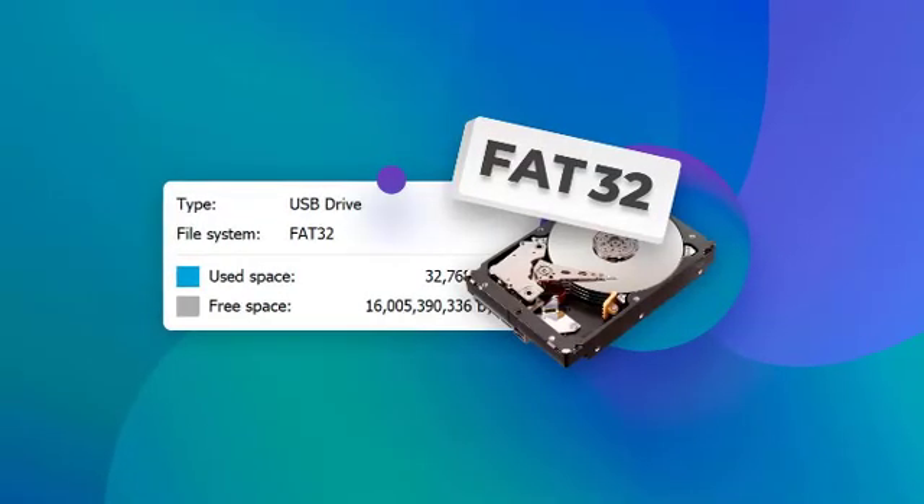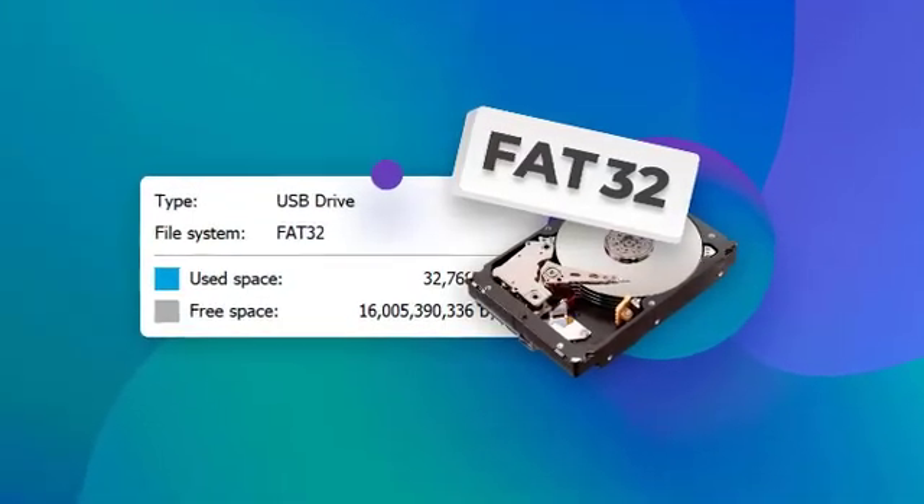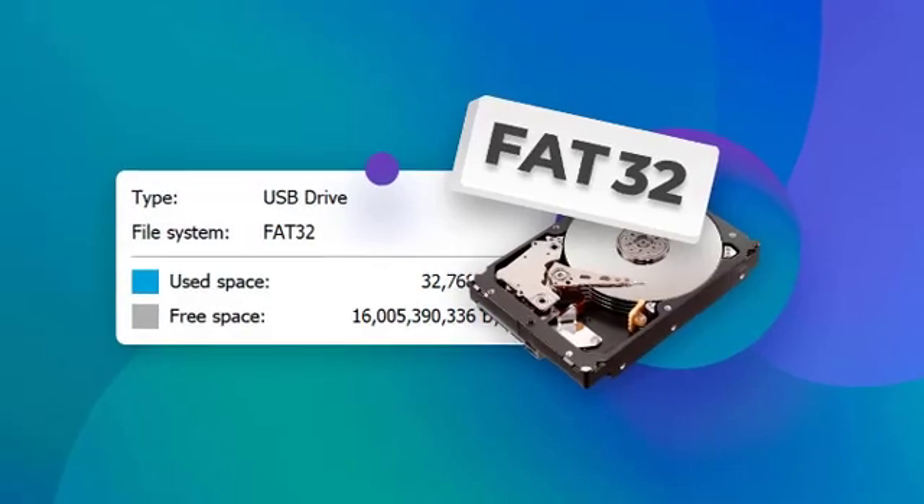The 32GB limit was originally put in place during the development of Windows 95 more than 30 years ago. Former Windows developer Dave Plummer divulged earlier this year that he was responsible for the format dialog box that hasn't been touched in decades, and he also picked the 32GB limit for FAT32.